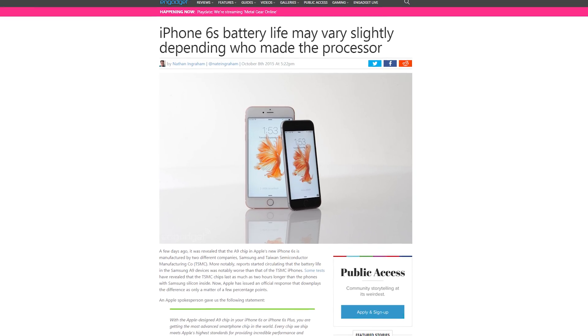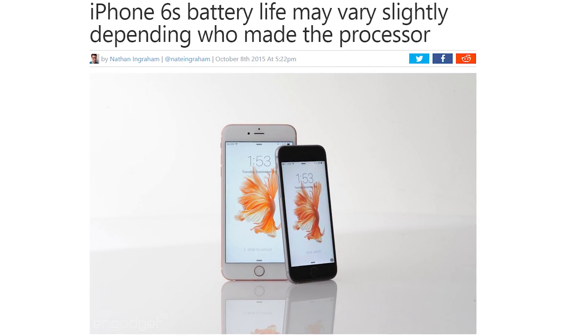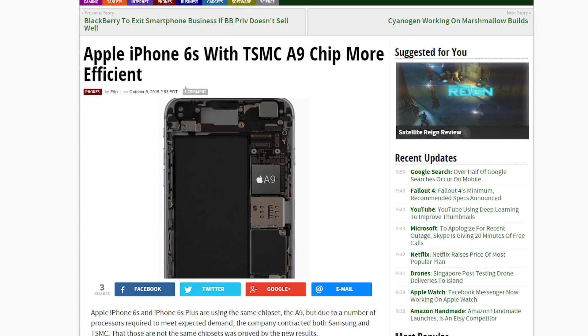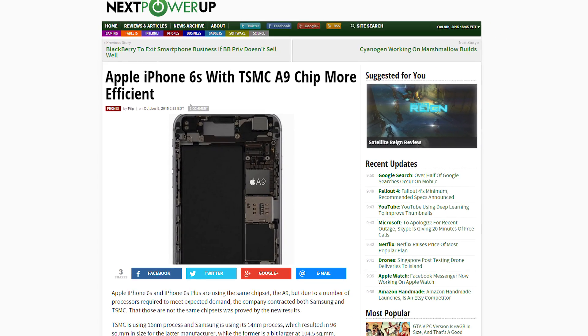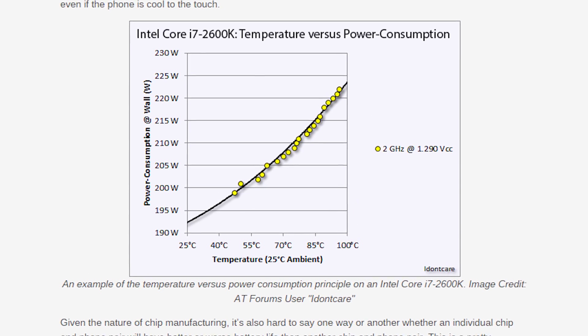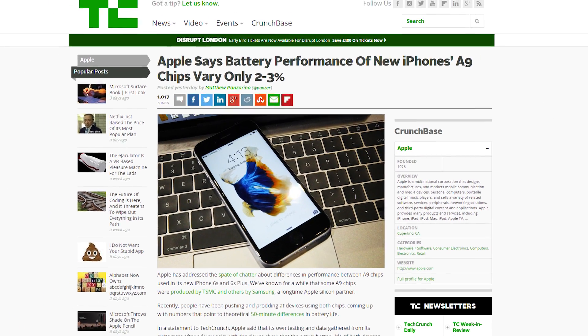Since Apple sourced the chip from two manufacturers, one chip tends to have better battery life than the other. Reports from various sources are claiming 20 to 25 percent better battery life from the TSMC version of the A9 chip, and the Samsung A9 chip was found to be operating at a higher temperature as well. Apple has made a statement saying the tests producing these numbers are misleading because they do not represent real-world usage — through Apple's own testing, the differences vary within two to three percent of each other.